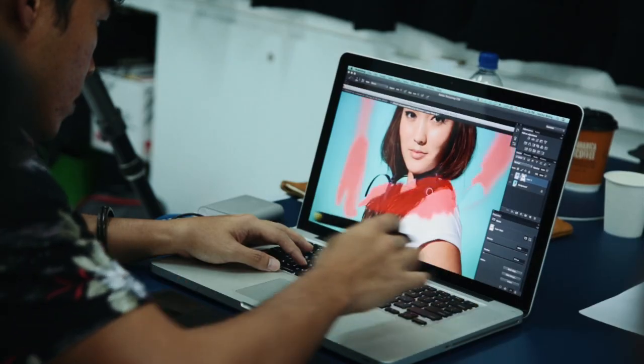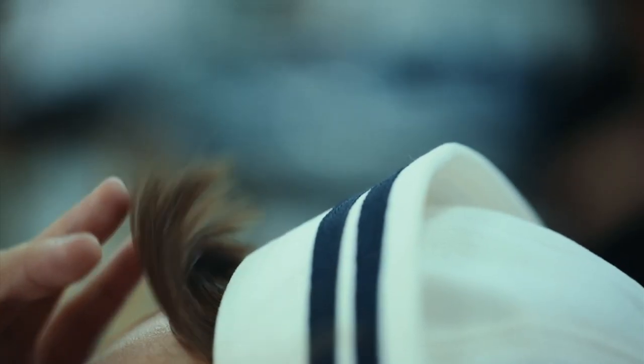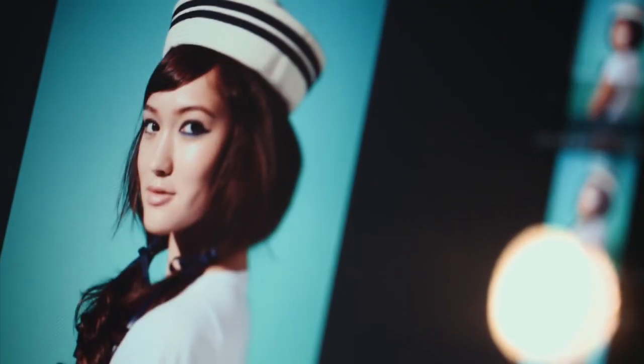By-liner doubles up as an eyeliner and an eye shadow when you smudge it. With fun colors to choose from, you can easily add a fun element to your usual makeup regime.